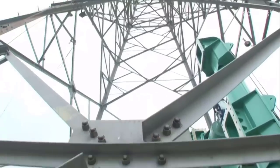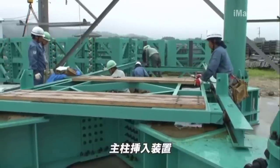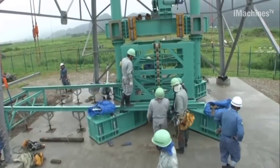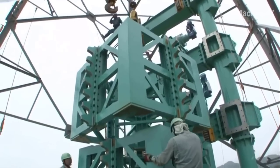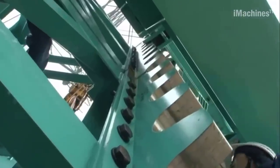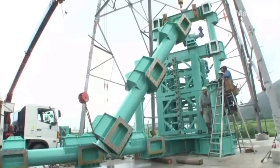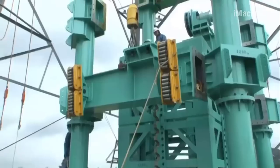These companies jointly applied for a patent as part of their efforts to introduce this new steel tower raising device. Compared to the previous lifting device, the Power Lifter 80, the Anarch 160 offers twice the lifting capacity, capable of handling steel towers with a size of 610 square millimeters and higher transmission wire sizes.